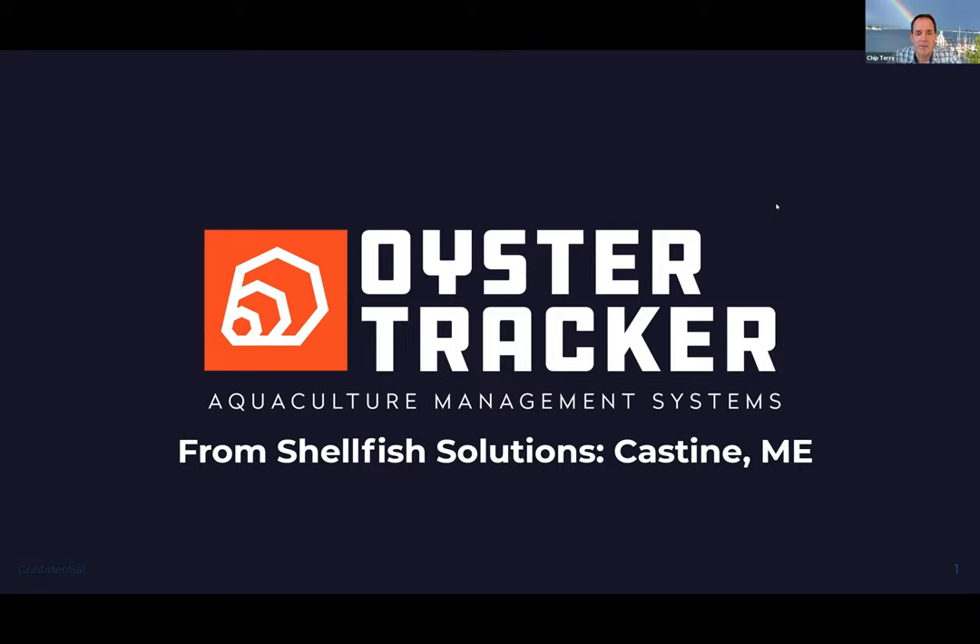Hey, thanks for having me. It's great to be here at NAICS. I'm really excited about this virtual trade show. I'm Chip Terry, CEO and co-founder of a company called Shellfish Solutions. We produce a product called Oyster Tracker out of Castine, Maine. Our whole mission in life is to make the shellfish industry more successful by applying the latest technologies to the industry so that we can make your lives better.